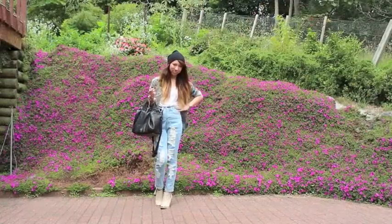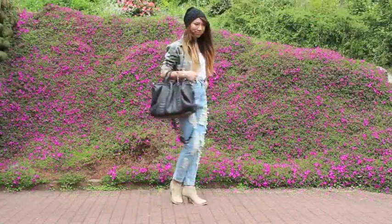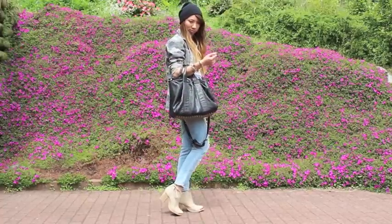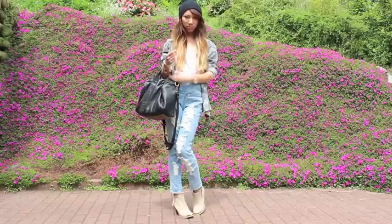Now this next look is a little bit more grungy and I've gone back to my roots. I've got my beanie on which I absolutely love, and then just tied this in with a cute pair of more biker boots and my studded bag.